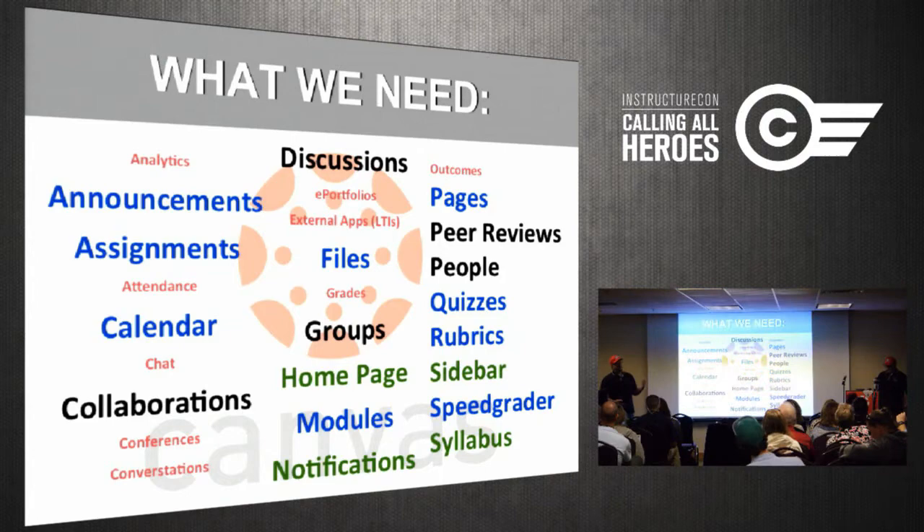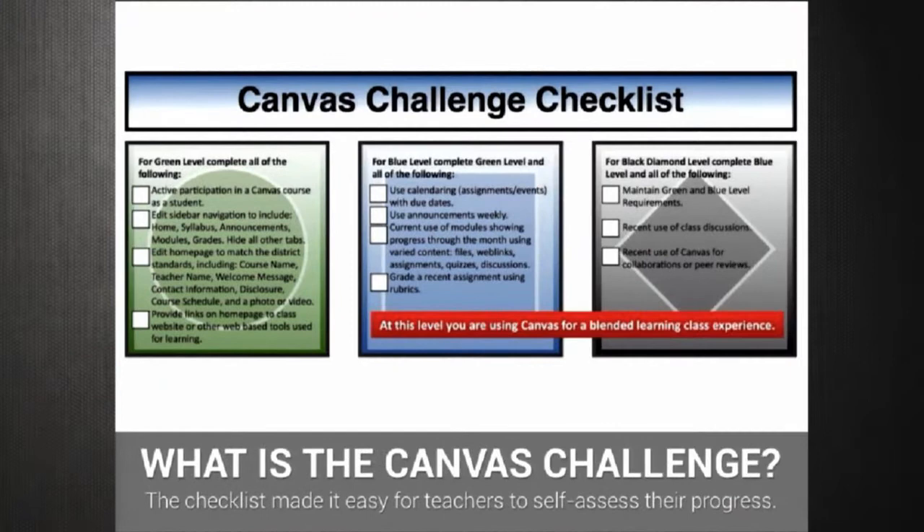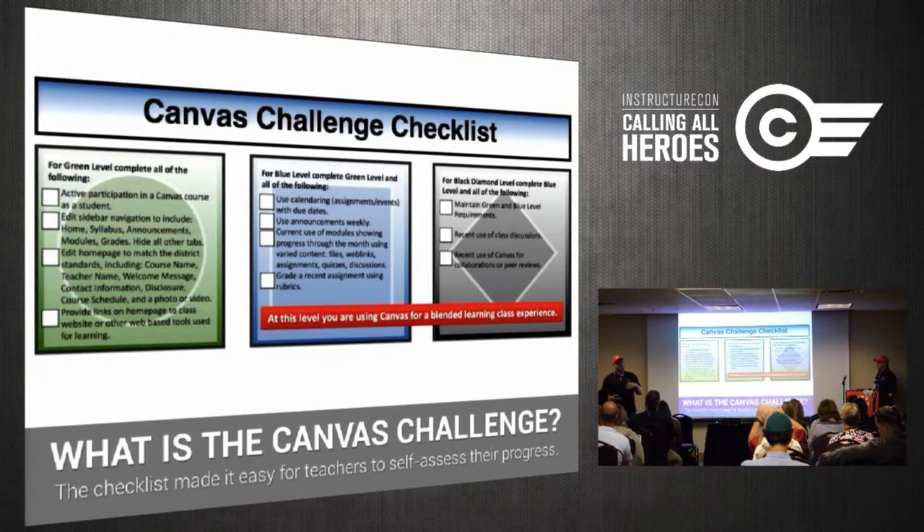It became a checklist for teachers so they could self-assess and check off the things they needed in their classes. All of this is on our website — we have what we call the Canvas Fast Track, our self-guided training course as well as the foundation for all the trainings we do in Canvas. It's evolving, especially over the summer as Canvas makes changes.